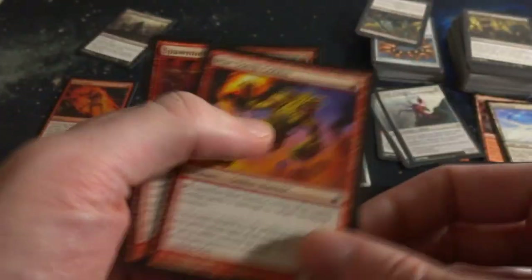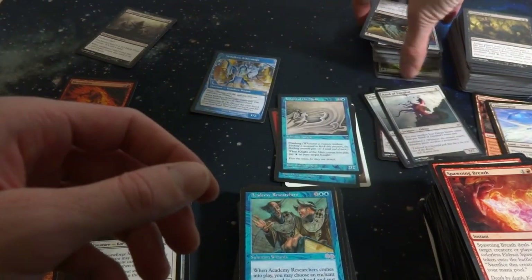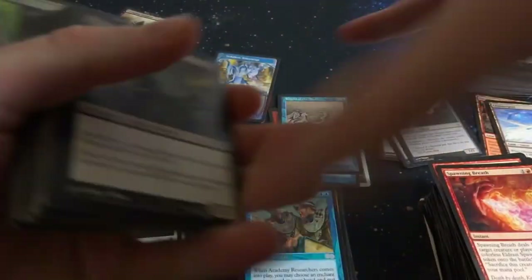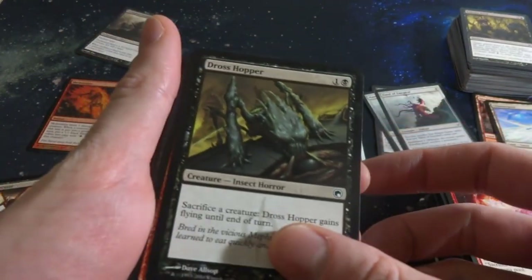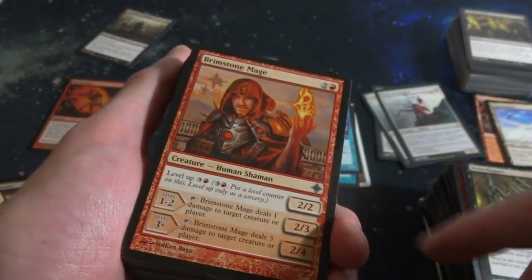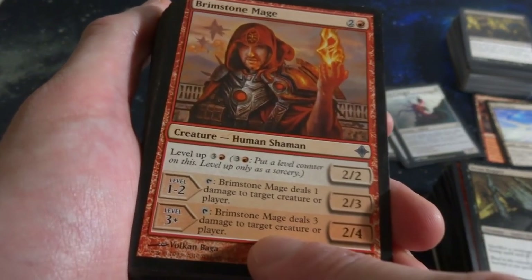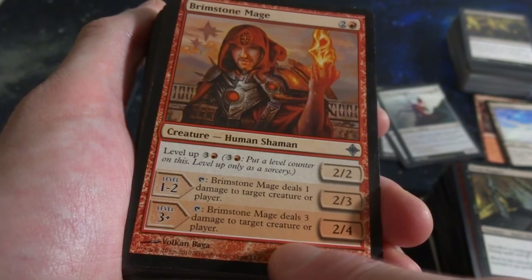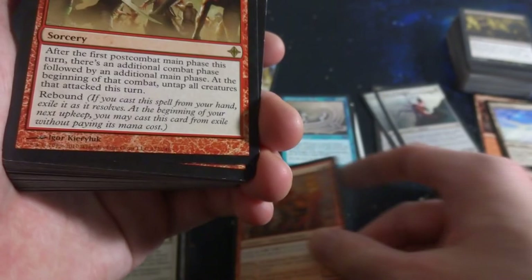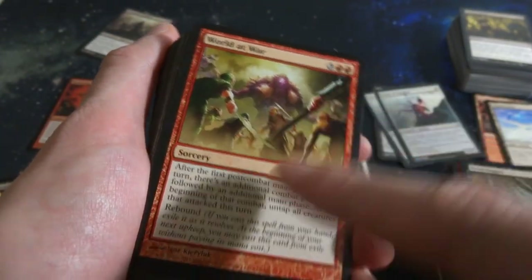Got War Torch Goblins. Spawning Breath. Got the last half of this pile and then one more little pile left. Got Dross Hopper. Got Brimstone Mage - two and a red, level up, comes in as a 2-2 and it can become a 2-4 at the very end and tap to deal three damage to target creature or player. So it can become almost a Lightning Bolt - throwing the lightning. World at War - three and two red, sorcery, this is a rare! After the first pre-combat main phase this turn, there's an additional combat phase followed by an additional main phase.